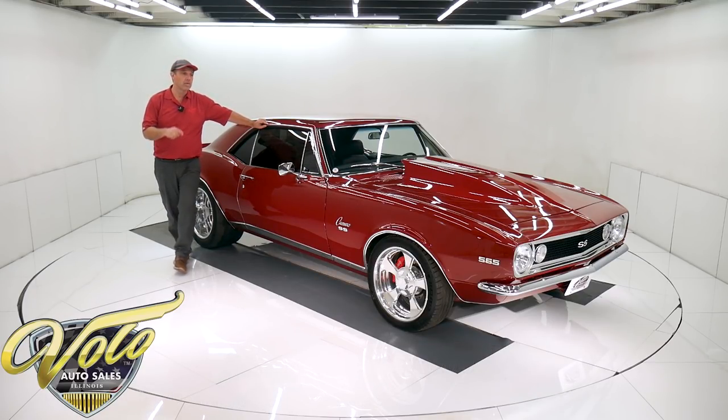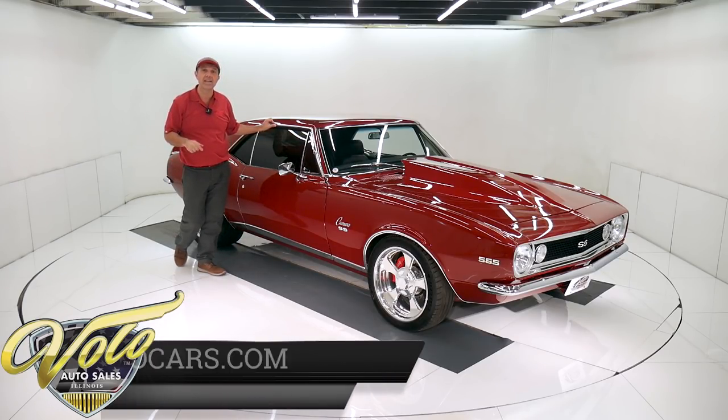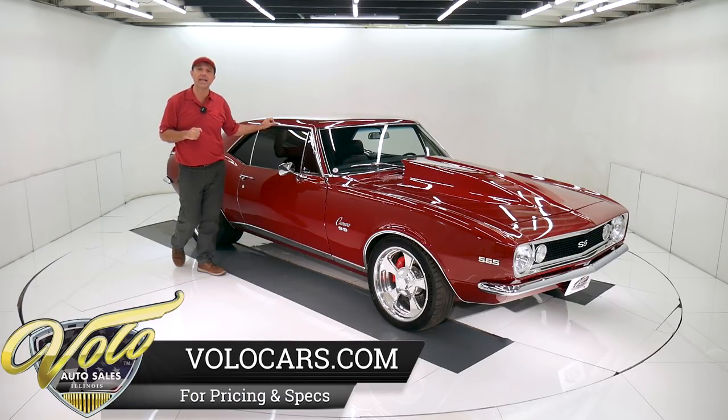These wheels are incredible, but what's really cool — a 565 Dart big block making 750 horsepower, and it has a 225 nitrous shot to go along with that as well.